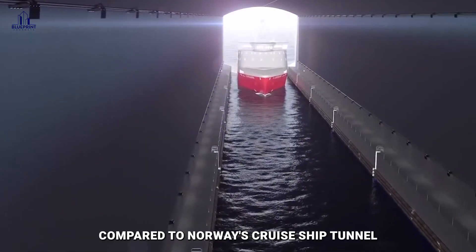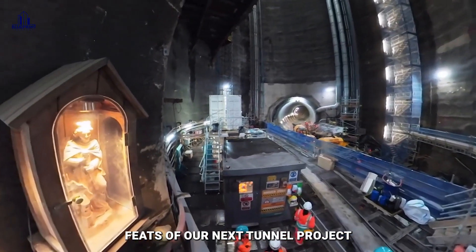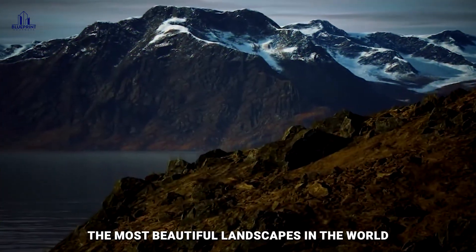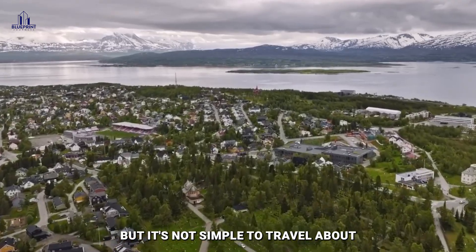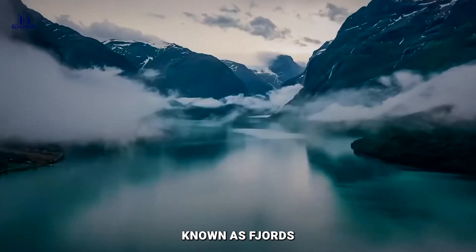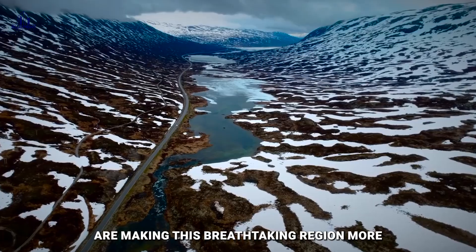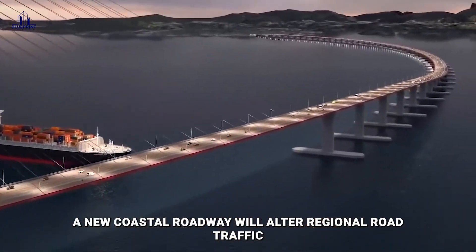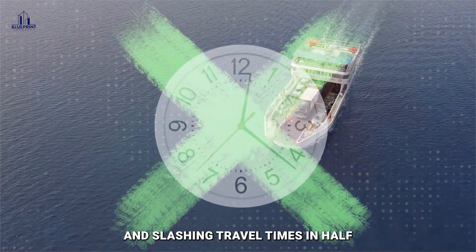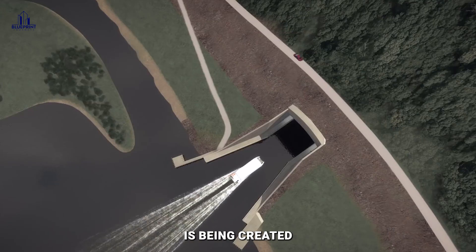It is still nothing compared to Norway's cruise ship tunnel — a staggering work of engineering ingenuity. Norway has some of the most beautiful landscapes in the world, but it's not simple to travel about. For ages, humanity has found it difficult to navigate its network of glacier valleys known as fjords. However, major infrastructural investments are making this breathtaking region more accessible than ever before. A new coastal roadway will connect seven cities, eliminating ferry crossings and slashing travel times in half. And now, a one-of-a-kind maritime path — the world's first full-scale ship tunnel — is being created.